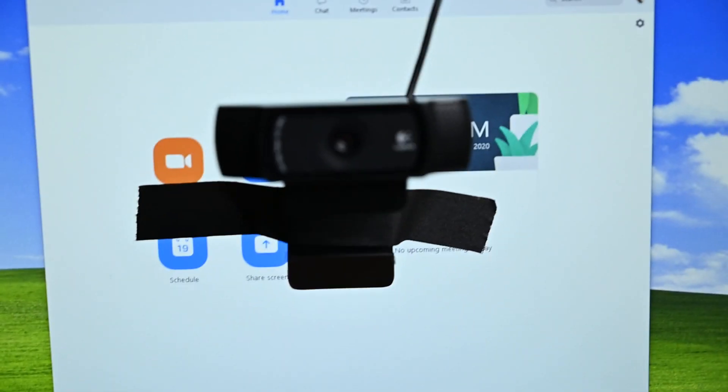Wouldn't it be nice if we could put the camera directly in the middle of the screen? Not like this. But that's not possible — or is it? Let me introduce you to this device. It's a teleprompter.